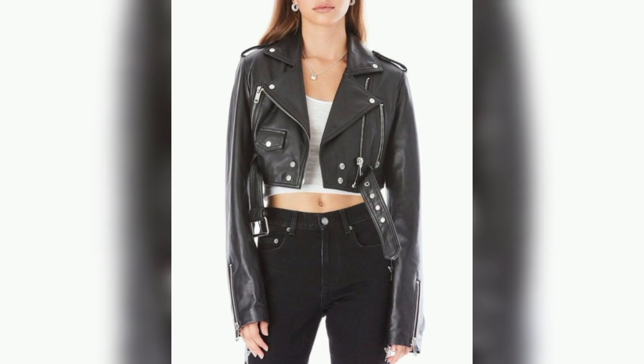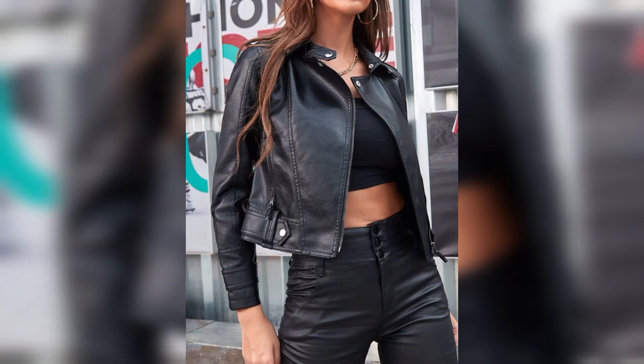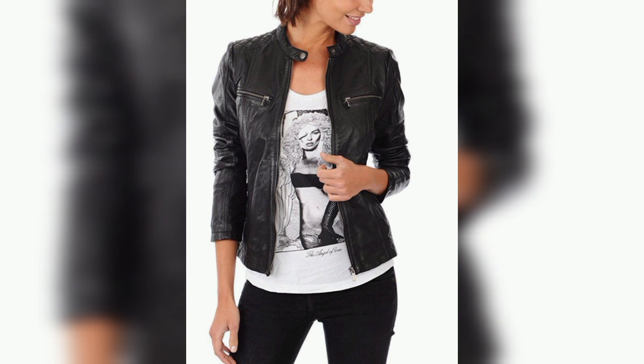So I hope you like my collection of leather jackets in my video. Please subscribe to my channel. Thank you.